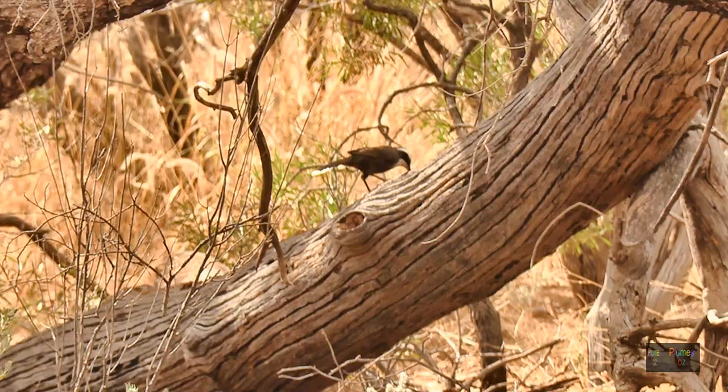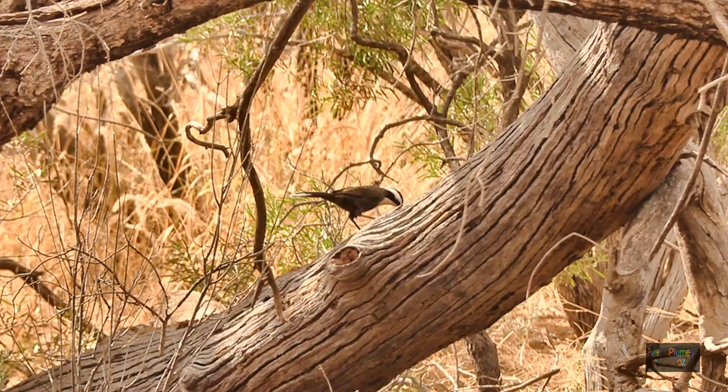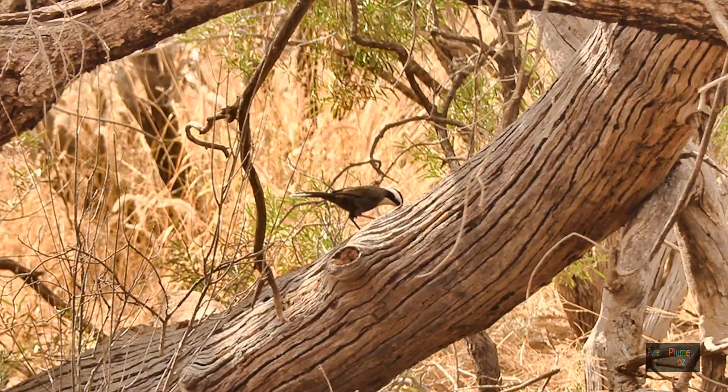This concludes our video on the Australian babblers. We hope you've enjoyed it. If so, please hit the subscribe button and you will get notified of our next release of Australian Birds in the Wild by Plumes of Oz.